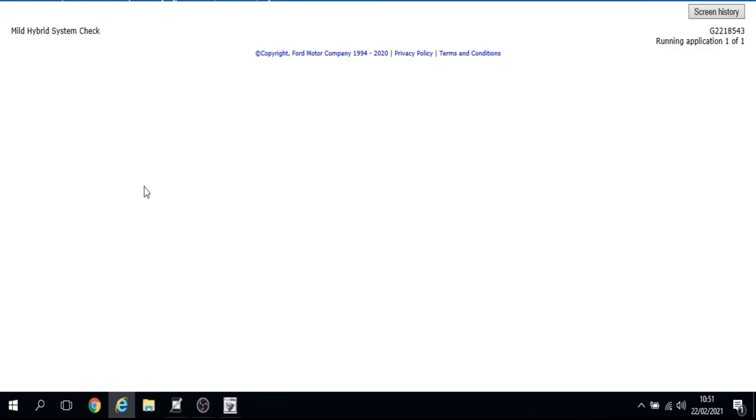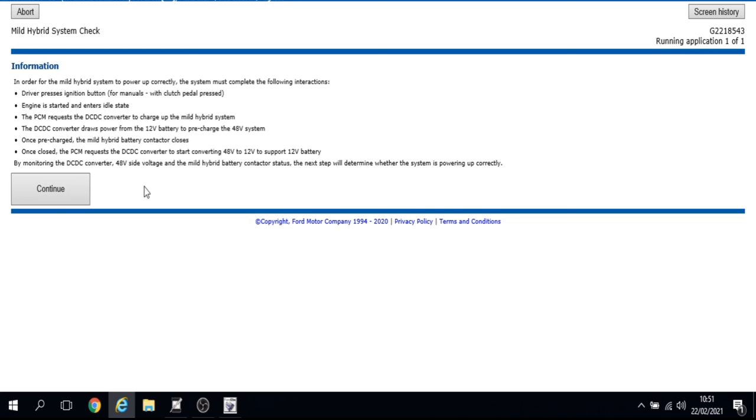In order for the mild hybrid system to power up correctly, the following must happen: the driver presses the ignition button, the engine starts and enters idle, the PCM requests the DC-DC converter charges up the mild hybrid system, and the DC-DC converter draws power from the 12-volt battery to pre-charge the 48-volt system. Once pre-charged, the mild hybrid battery contactor closes, then the PCM requests the DC-DC converter starts converting 48 volts to 12 volts to support the 12-volt battery.